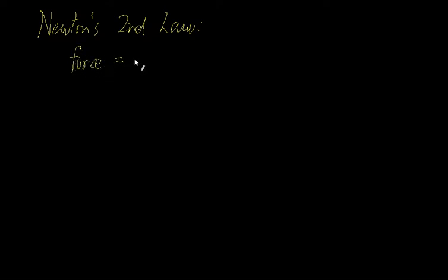This is the second part of the video on how rockets work. Let's talk about Newton's second law. Newton's second law is that force is equal to mass times acceleration, and we typically see it written as F equals MA.